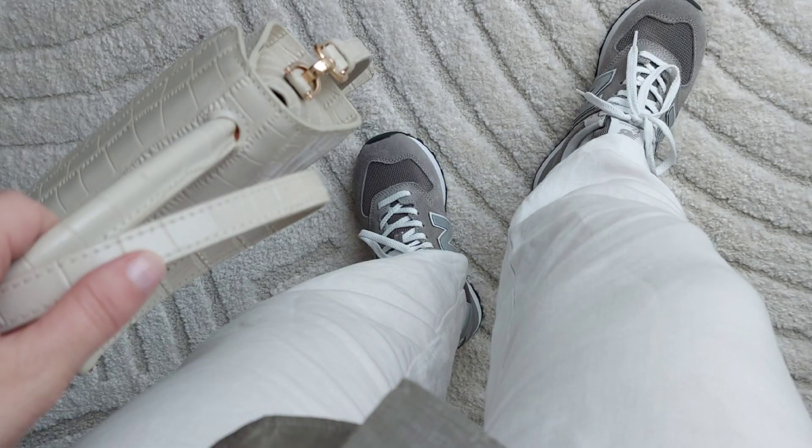I don't have a lot of trainers, but the ones I have I tend to wear all the time non-stop. My latest purchase are these New Balance 574s. I really like them — when I wear them it's as if I'm walking on clouds. They are so cushiony and comfortable.